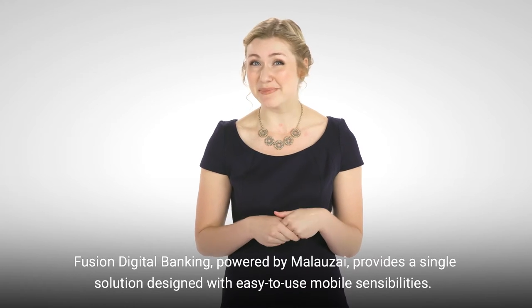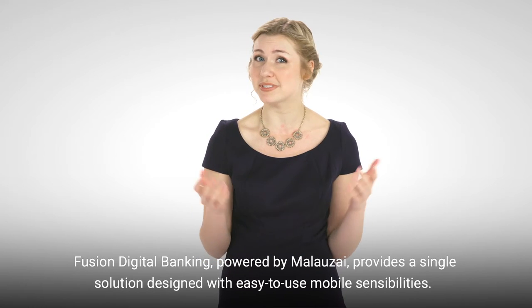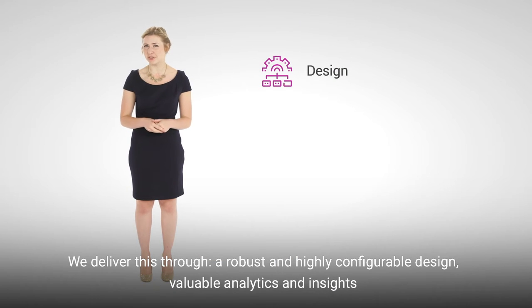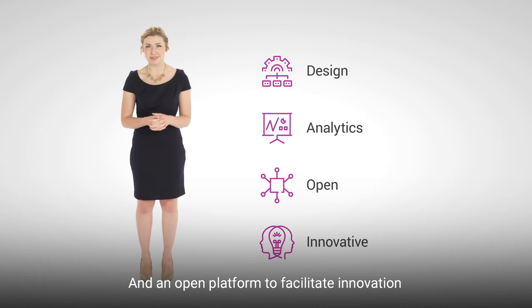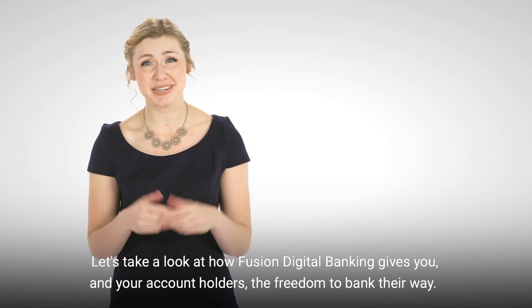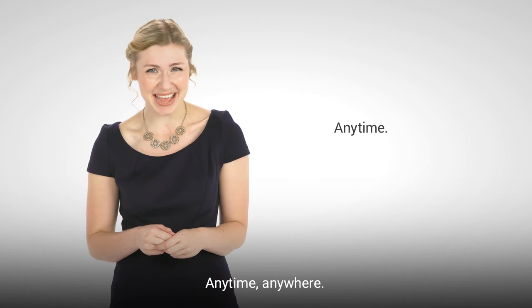Fusion Digital Banking, powered by Malazai, provides a single solution designed with easy-to-use mobile sensibilities. We deliver this through a robust and highly configurable design, valuable analytics and insights, and an open platform to facilitate innovation. Let's take a look at how Fusion Digital Banking gives you and your account holders the freedom to bank their way, anytime, anywhere.